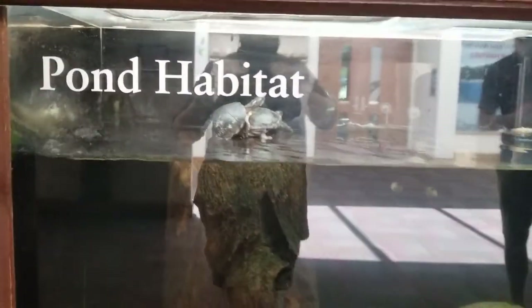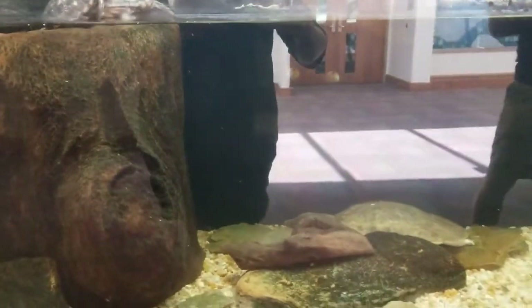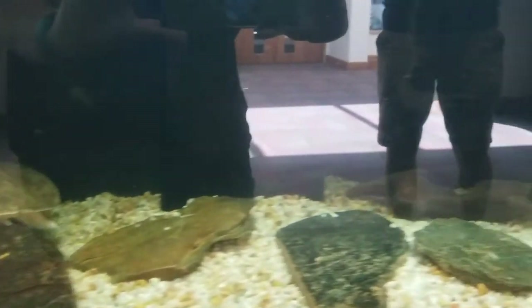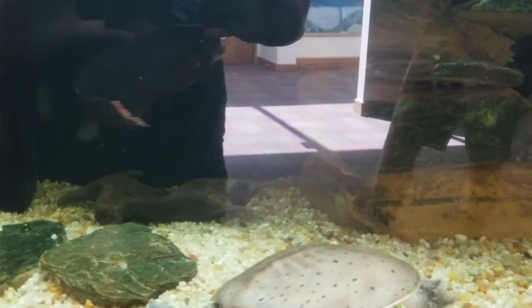Our pond habitat is another fan favorite. The turtles like to stack on top of each other — they think it's hilarious. We have painted turtles and two eastern spiny softshell turtles. One of them is male and the other is female. The larger one is the female and the smaller one is the male.